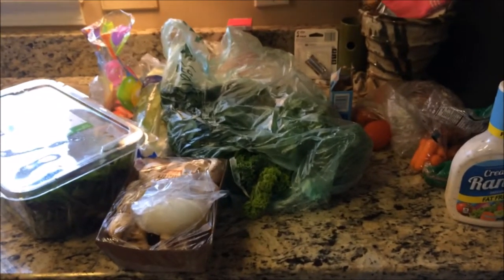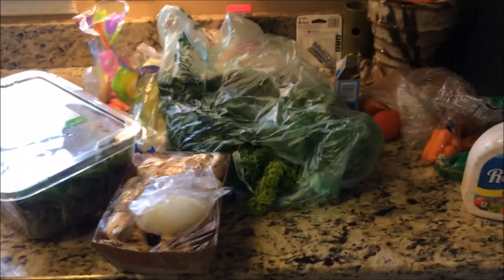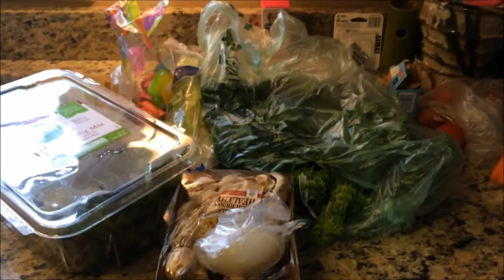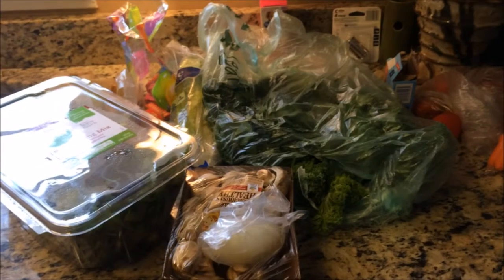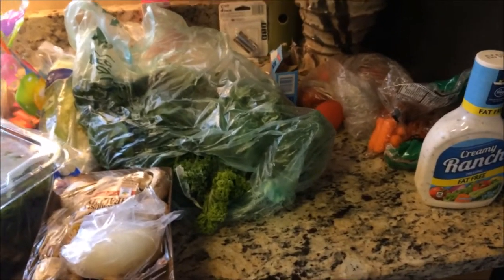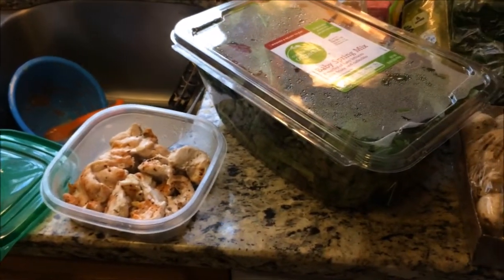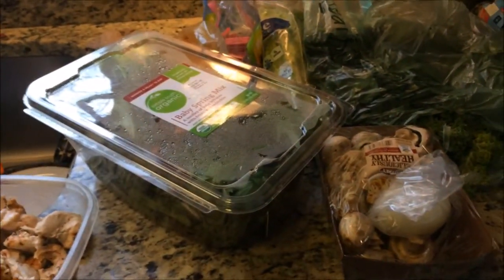My first meal of the day is typically lunch. Today I'm going to have what I call a superman salad. It is a huge salad — it weighs about 2 pounds but only consists of about 200 calories. It's very satiating and really just doesn't hurt me calorie-wise, so I have a lot of calories left in the day. I'm going to add some chicken for extra protein and probably some blueberries to get some extra carbs in before I go to the gym.